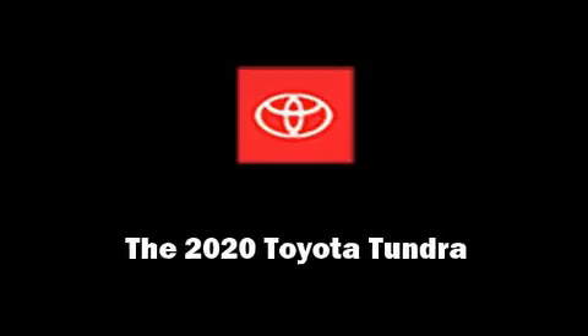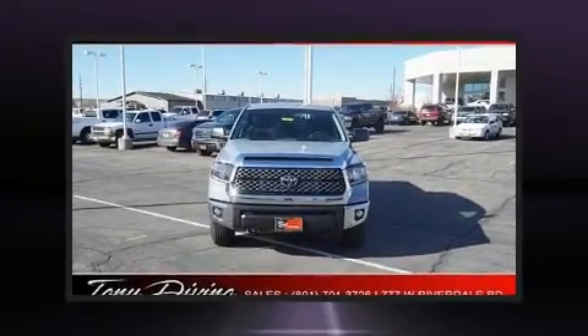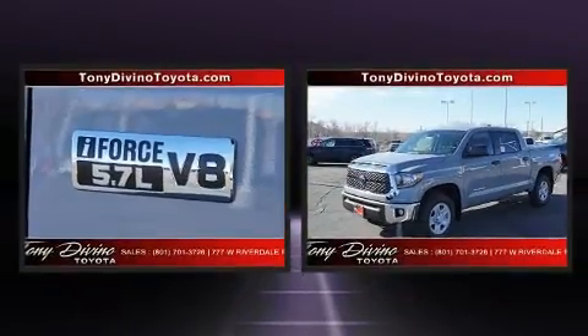Introducing the 2020 Toyota Tundra. It features an automatic transmission, four-wheel drive, and a powerful eight-cylinder engine.